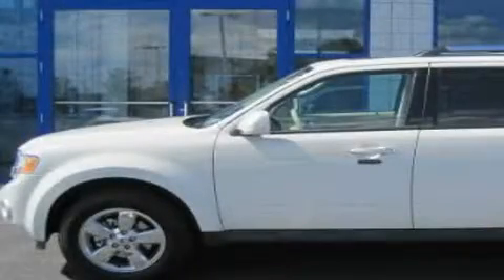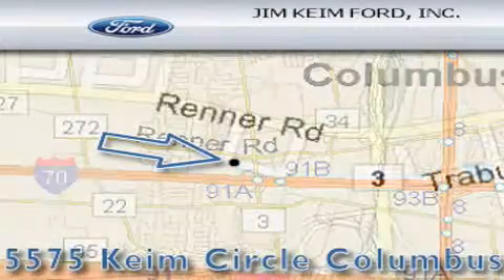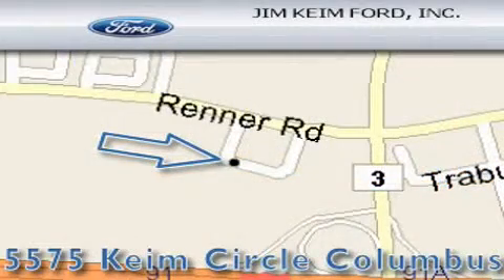Stop by today and test drive this vehicle for yourself. Jim Kime Ford is located at 5575 Kime Circle in Columbus. Our goal is to exceed all of your expectations to ensure that you'll return for future visits.